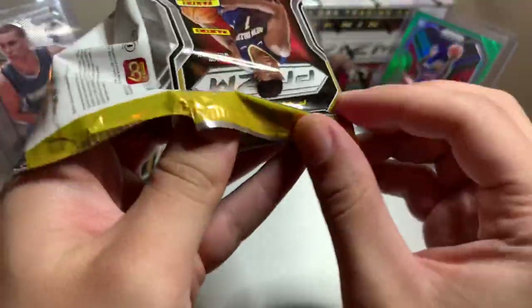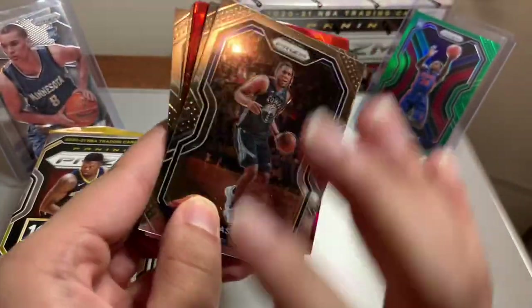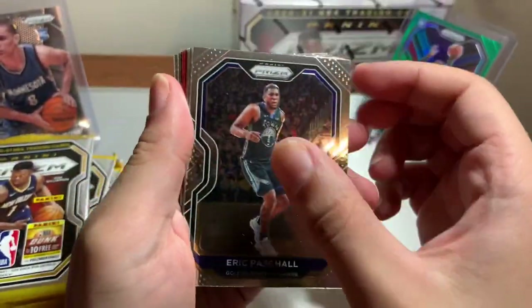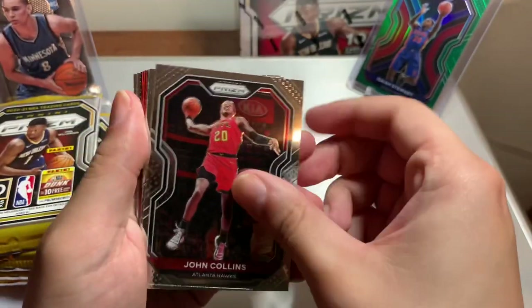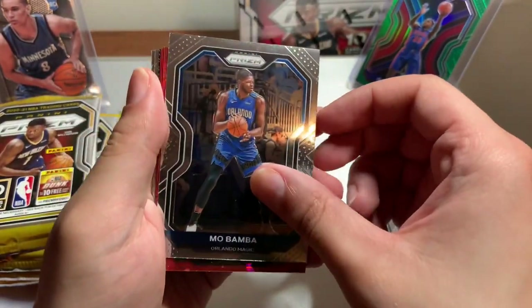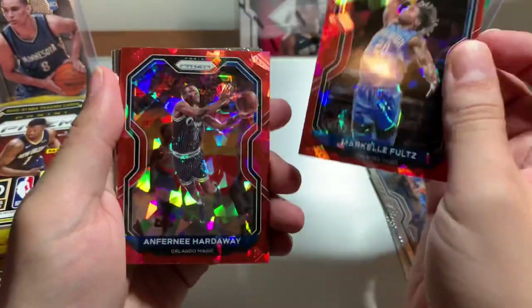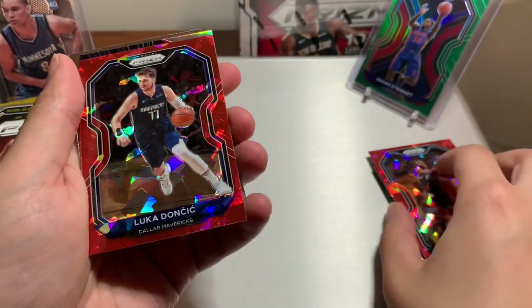I saw a Hornet on the back already, let's see if it's the right Hornet. Eric Pascal, John Collins, Jokic — they call him Jokic, or I should just call him Joker, much easier. Mobamba, Markelle Fultz — let's hope he has a good season after that injury. Hardaway — oh, a red Luca! I'll take that all day, boom!